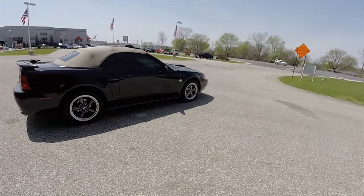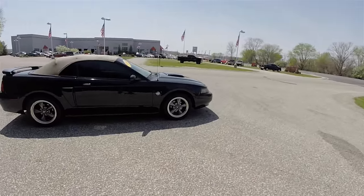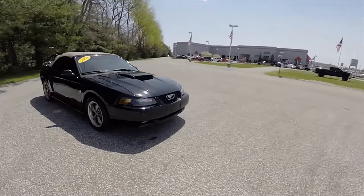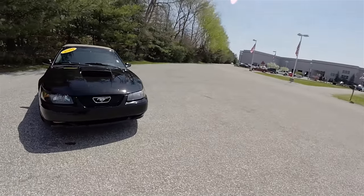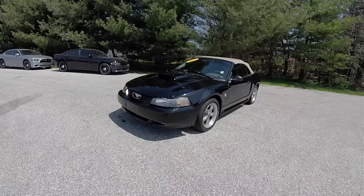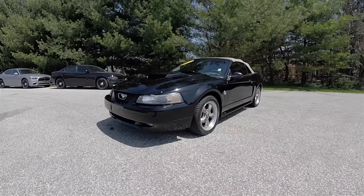That concludes our quick walk around look at this 2004 Ford Mustang GT 40th Anniversary Convertible. If you have any questions or would like to see this vehicle, please contact our showroom. One of our friendly sales staff would be more than happy to answer any questions you may have. Thanks for watching.